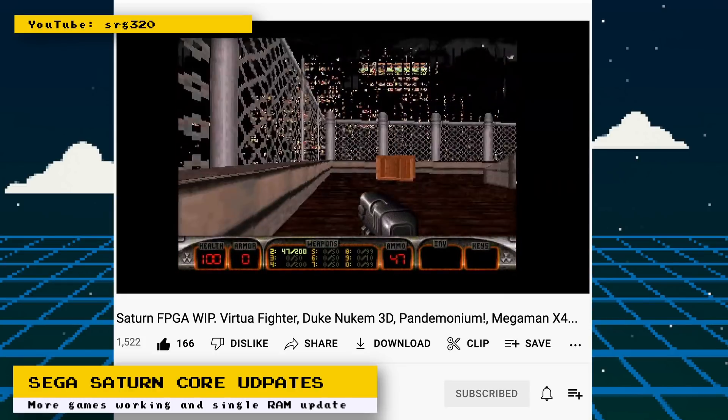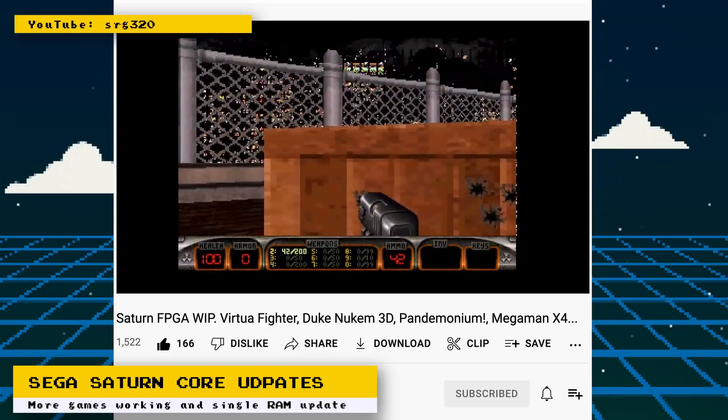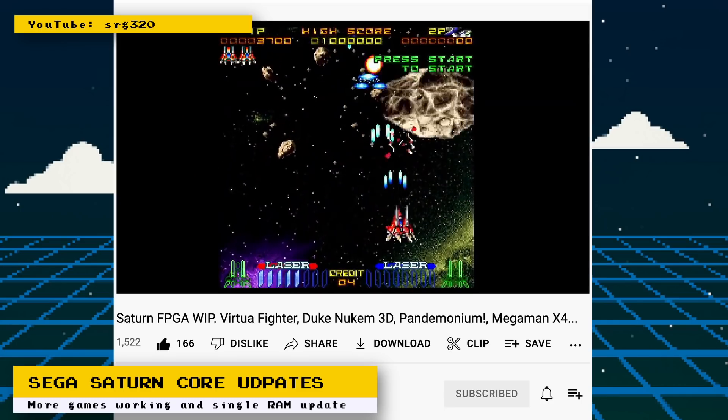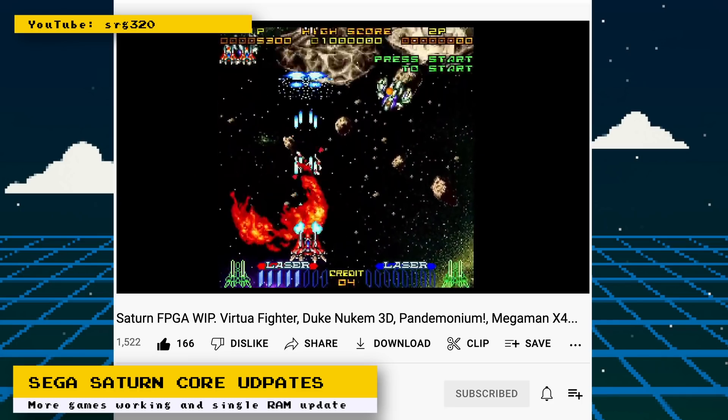For VDP2, there were fixes to zooming in high-res mode which affected Virtua Fighter. With the SCU math coprocessor, there was a DMA access speed bug fix, and this got 20 more games playable.